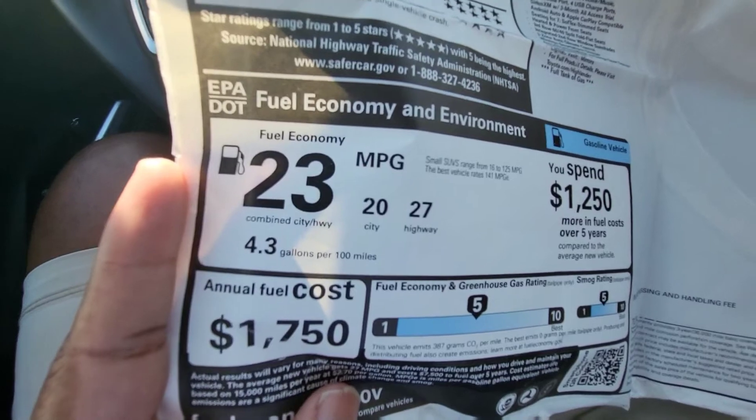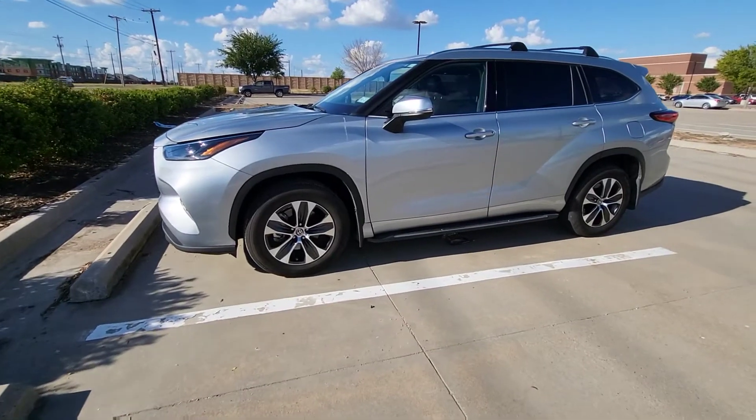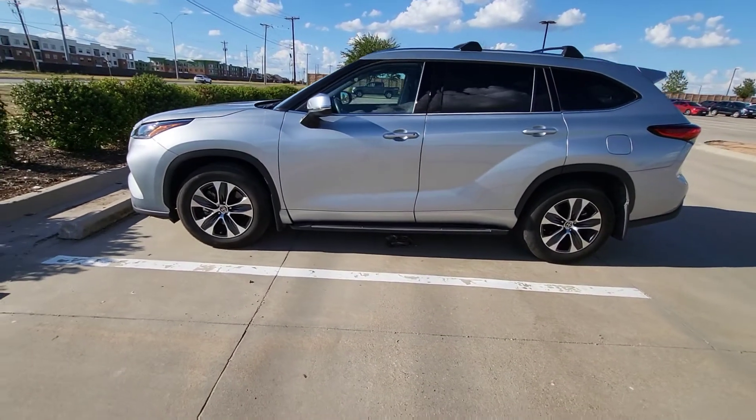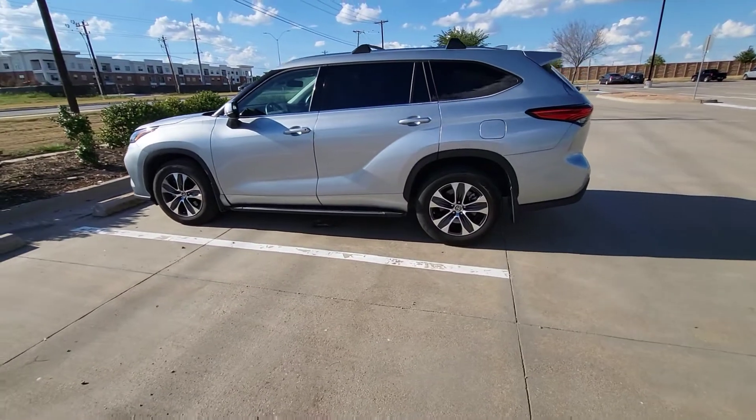It's rare that you're going to see 27 — you'd have to be going like 55 miles an hour to get 27. As far as the looks, I still love the looks of the Highlander. Even after a year, I think it's one of the best looking three-row midsize SUVs out there.